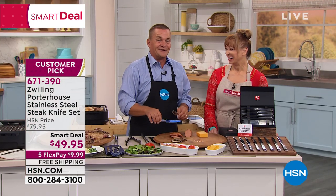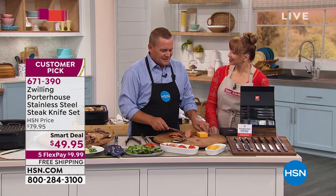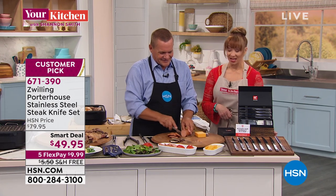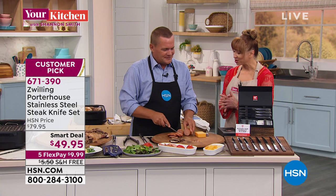It is Zwilling Henkel — that says it all. John, thanks for coming in to do this. Happy slicing everybody. Remember, Black Friday came early with these knives exclusively at HSN.